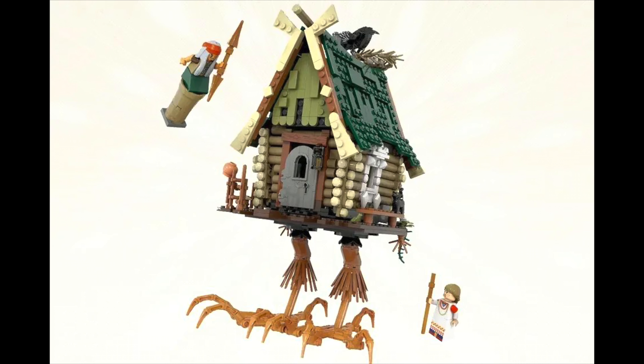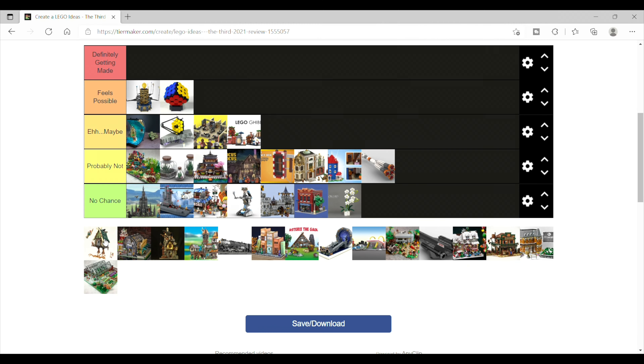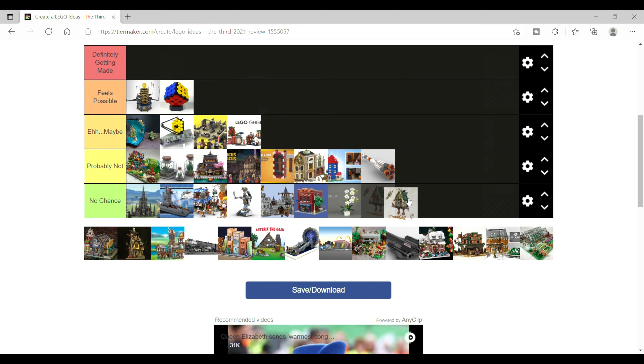Then we have probably the funniest set of the group — Baba Yaga. I love that they built her full house, including the chicken legs the house is fabled to run around on, which is just the best and it's hilarious. And also means this has just no chance, but it's funny and I super appreciate it.